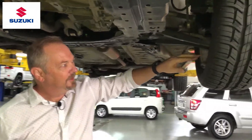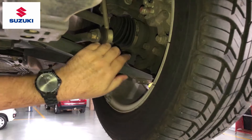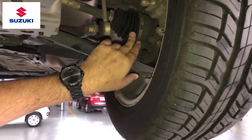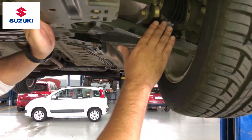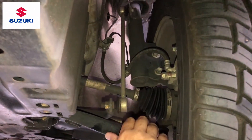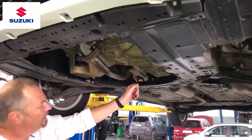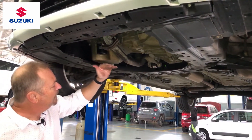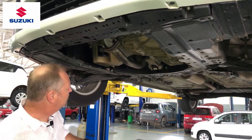Coming underneath the vehicle, we're going to inspect some of the suspension components — we'll check the bushes to see if they're still in good condition. We can have a look at the CV boots both on the outer and inner side of the shaft, and inspect for any leakages on the shock absorber. Moving underneath the engine, we'll inspect the gearbox mounts and engine mounts, and check for any leakages from the engine or gearbox itself.